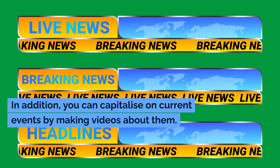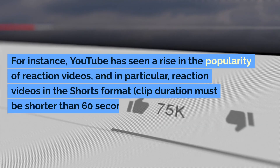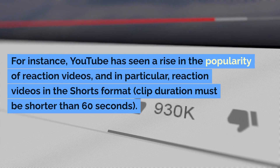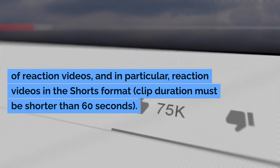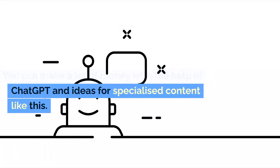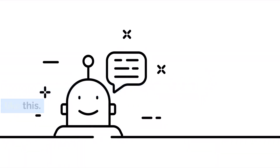In addition, you can capitalize on current events by making videos about them. For instance, YouTube has seen a rise in the popularity of reaction videos, and in particular, reaction videos in the shorts format. Clip duration must be shorter than 60 seconds. You can make a lot of money with the help of ChatGPT and ideas for specialized content like this.